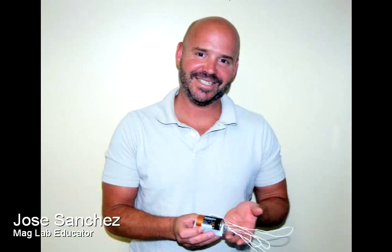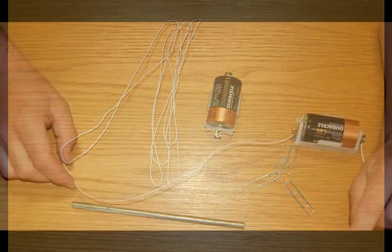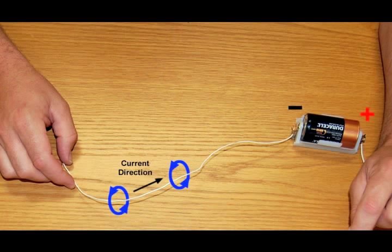You can make a basic electromagnet right at home. In this example, a battery supplies the power. If you have a current-carrying wire — basically a conductor that has electrons moving through it — you produce a magnetic field around the wire.